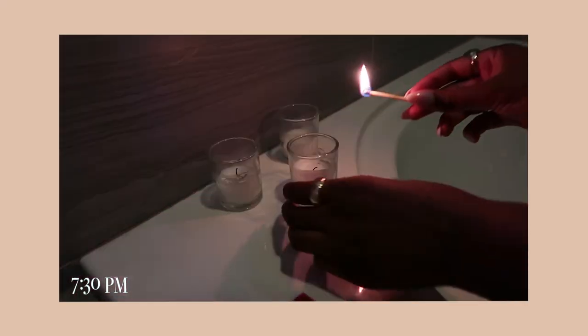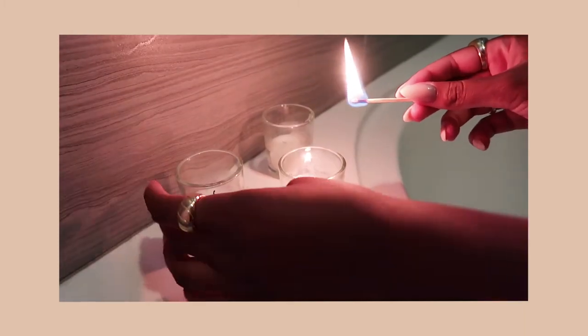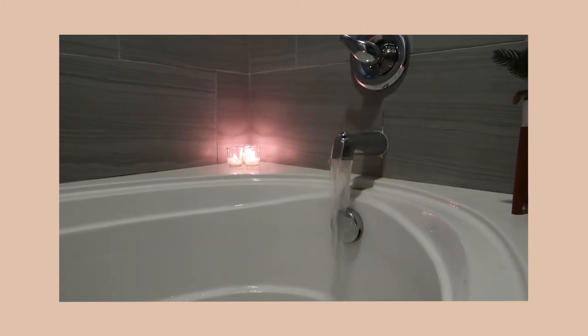I cannot miss my nightly bath or shower, so tonight I decided to light some candles just to set the mood. And of course, my bathwater has to be scorching hot.